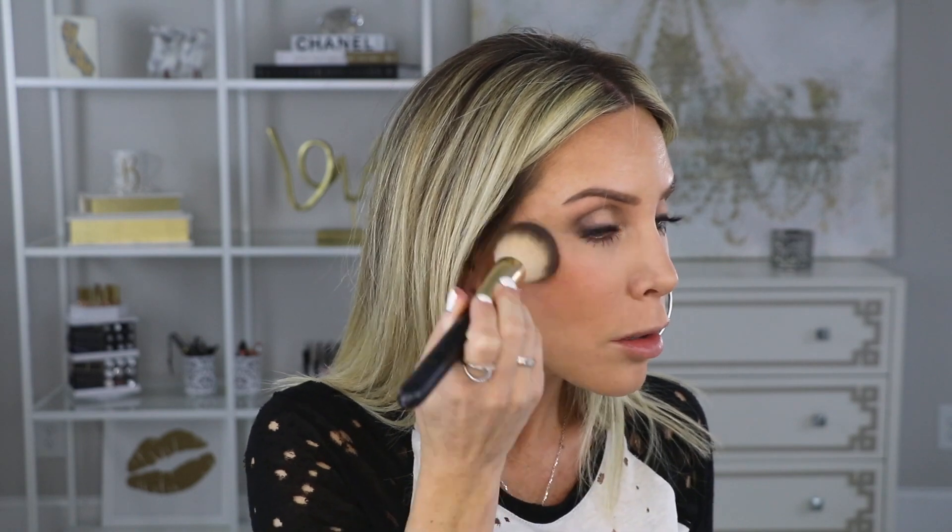Now we're going to use my new blush — I picked up another blush from Kjaer Weis. Their cream blushes are amazing. I got this one in the shade Joyful. I'm going to take the back of my damp beauty blender and apply this to the cheeks. This one has kind of a red undertone to it, which I love because I'm all about that red, sunburned look. I dab it into my skin and then blend it in.